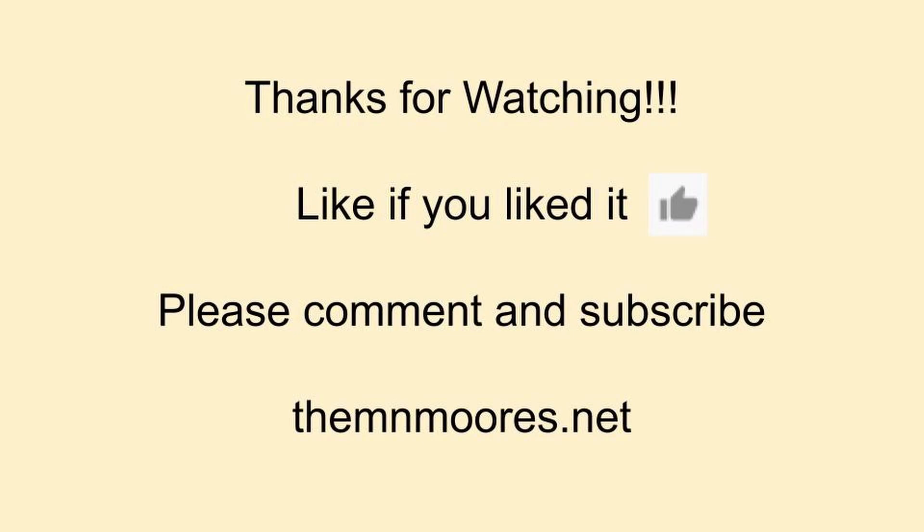As always, thank you for watching our video. Like it if you liked it. Please comment and subscribe below — we'd love to have you subscribe and come along with us on our other adventures. Thank you.